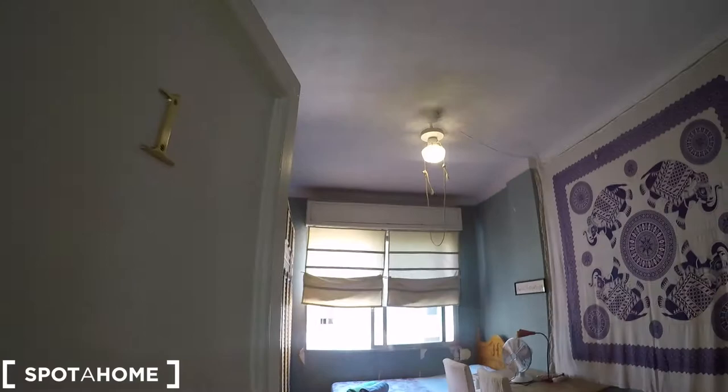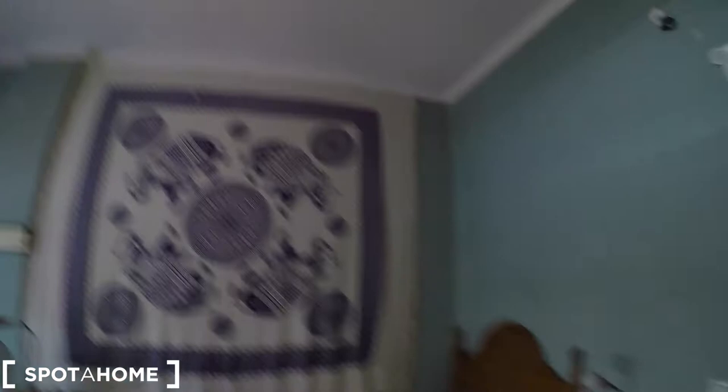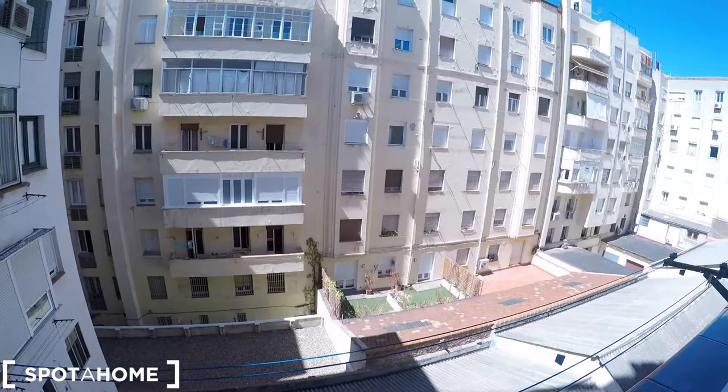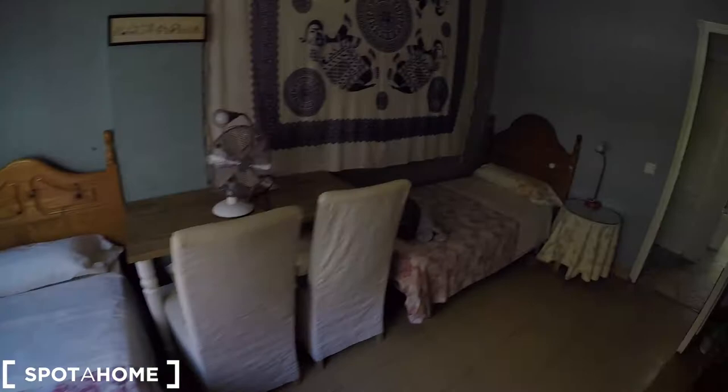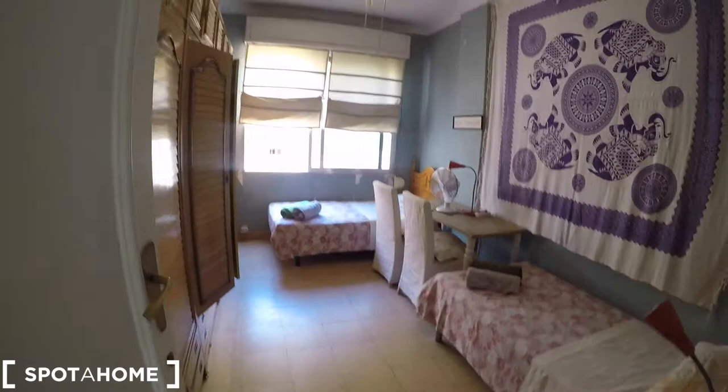Finally, we arrive to bedroom number 1. It comes with two single beds, a desk with a chair, and a ceiling fan. There is a nice stand, and in front of us a super big stand-alone closet with space for your belongings on both sides. Behind the door we have the heating unit, and a window that faces onto an interior patio view. Remember that you are going to have strings here to dry your clothes, so that's perfect.